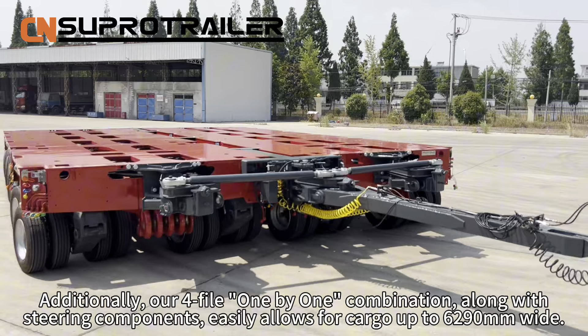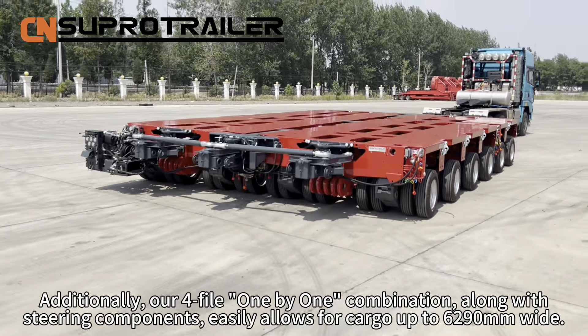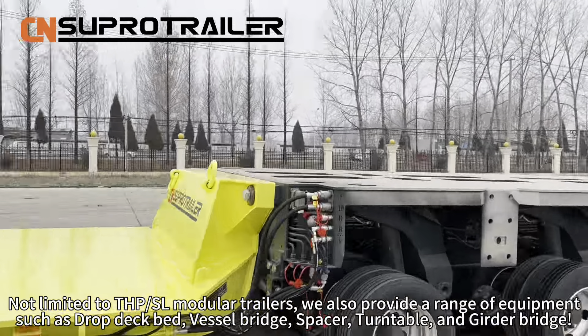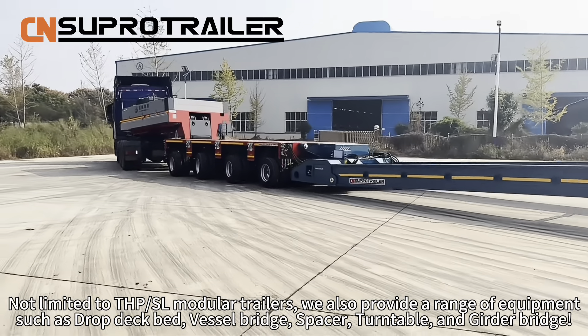Additionally, our 4-file 1x1 combination, along with steering components, easily allows for cargo up to 6,290mm wide.